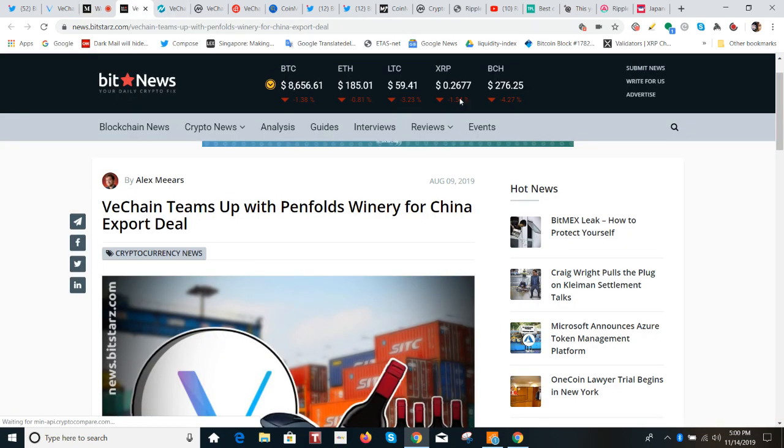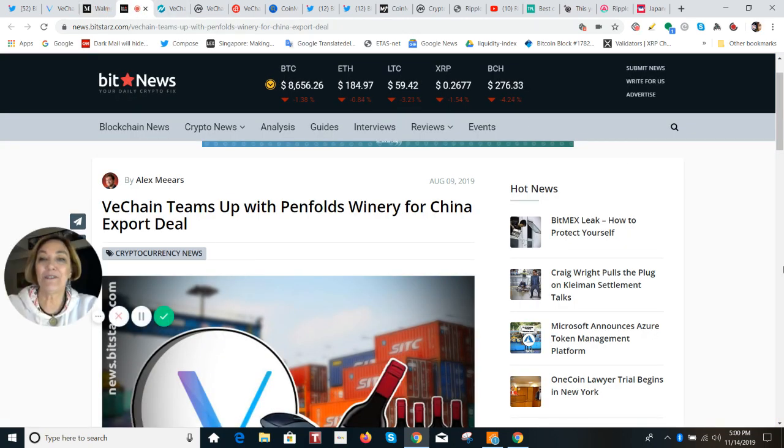And then in August, we heard about the announcement with Penfold Winery. The reason why this is so constructive is because in China, there's a lot of sales of this wine under a fake label.